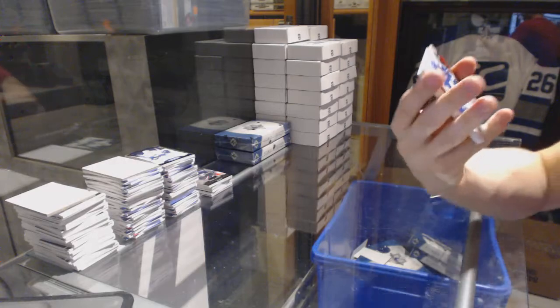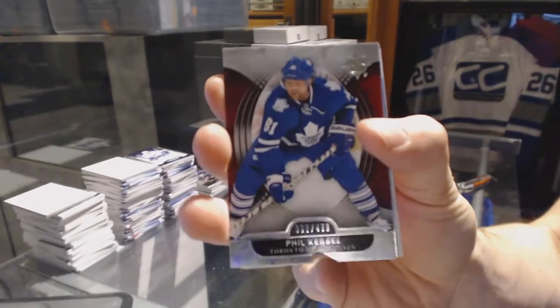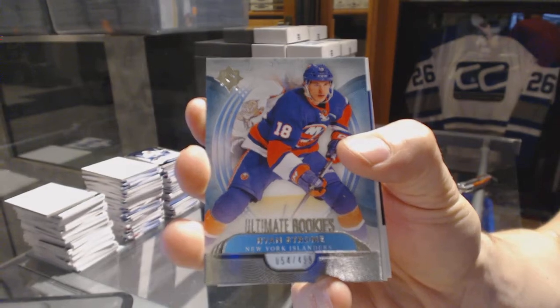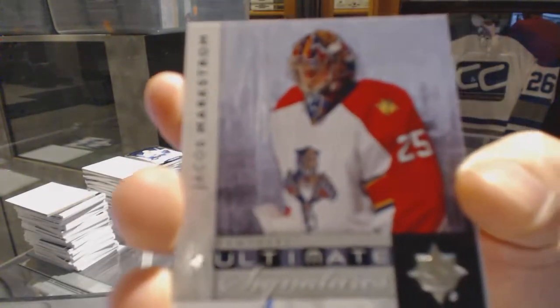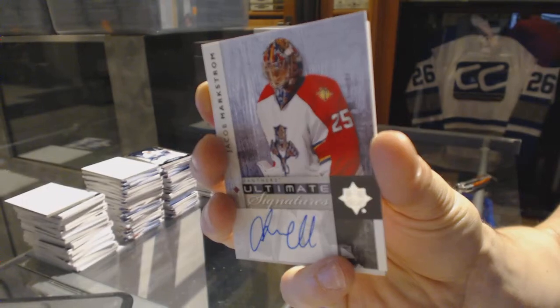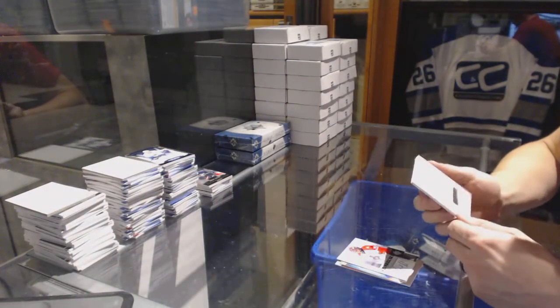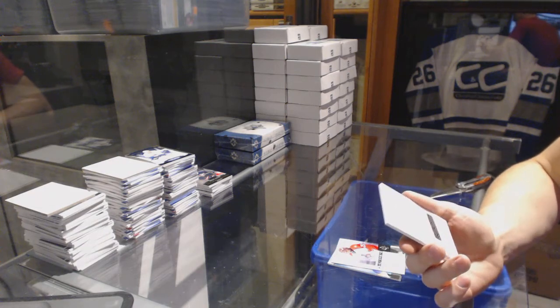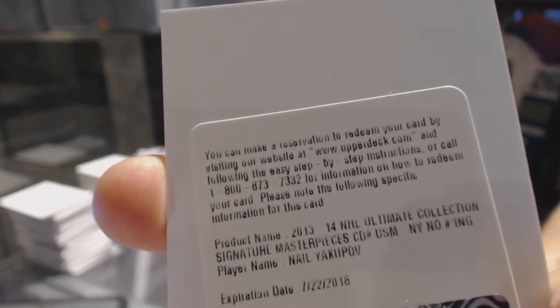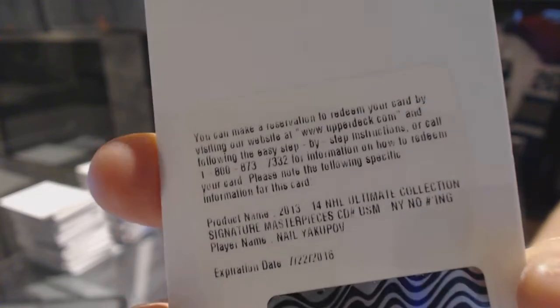Box five: base card number to 499 for the Toronto Maple Leafs Phil Kessel. Rookie number to 499 for the New York Islanders Ryan Strome. An 11-12 ultimate signatures for the Florida Panthers. And a redemption for a signature masterpieces for the Edmonton Oilers Nail Yakupov.